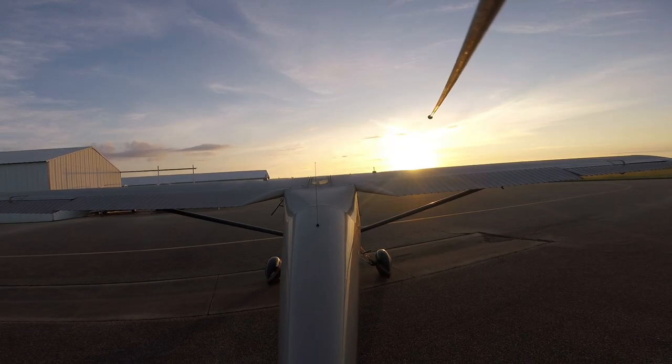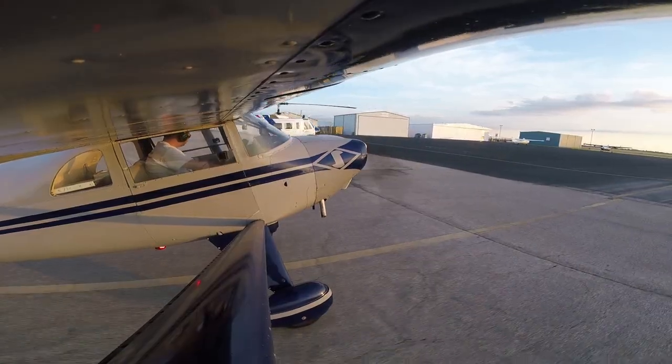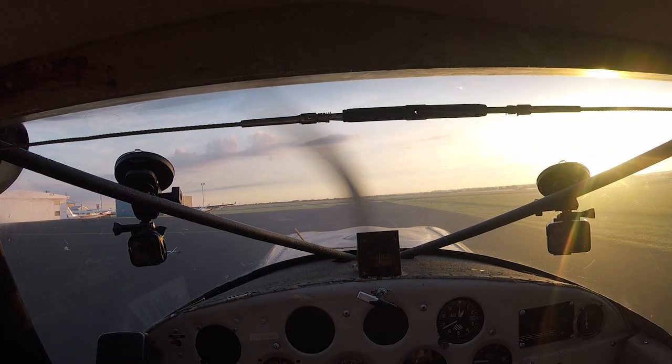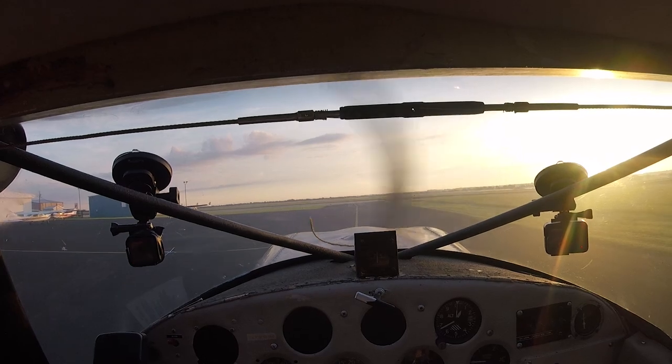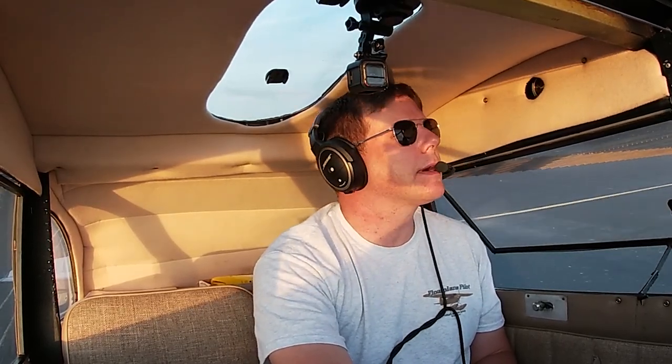Watch as I demonstrate how to acquire radar services and flight following utilizing primary radar from ATC. We're actually on a runway to Temple. We'll go out here and do a run-up. We'll take off on runway two — it's the closest runway and there's nobody in the traffic pattern.